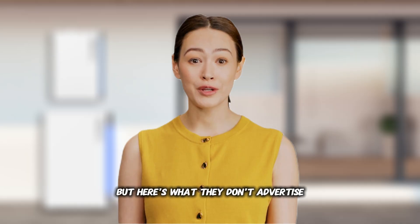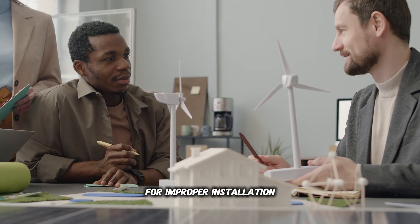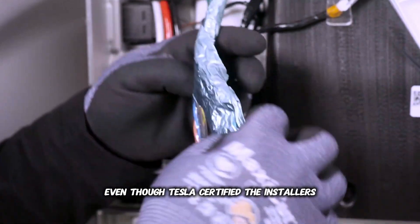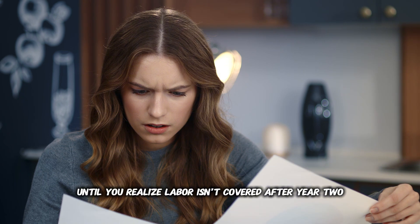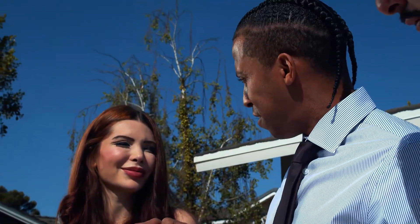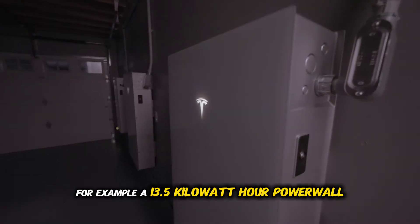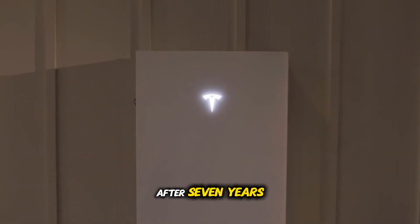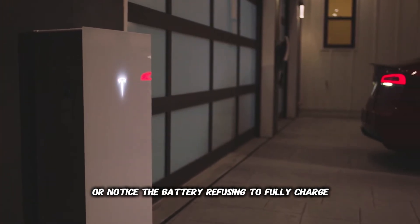But here's what they don't advertise. We've seen Tesla deny three warranty claims this year for improper installation, even though Tesla certified the installers. Enphase's 15-year warranty sounds great until you realize labor isn't covered after year two — that's a $2,000 surprise. Always ask whether labor and shipping are covered, as many warranties only cover the hardware. You won't wake up one morning to a dead battery. Instead, capacity gradually shrinks. For example, a 13.5-kilowatt-hour Powerwall may store around 11 kilowatt-hours after seven years.